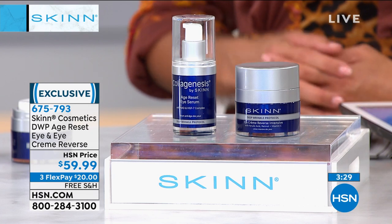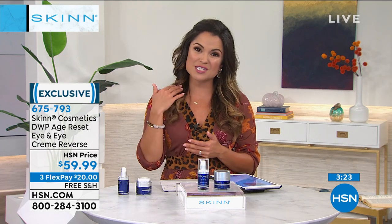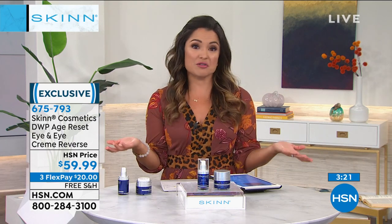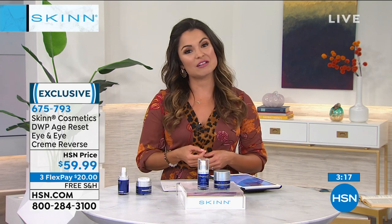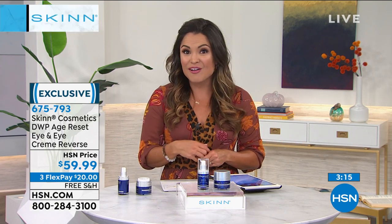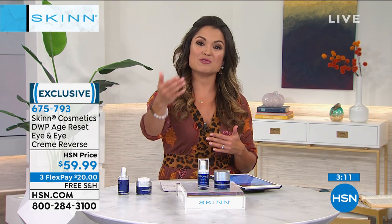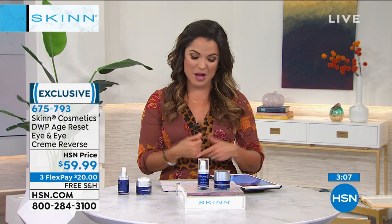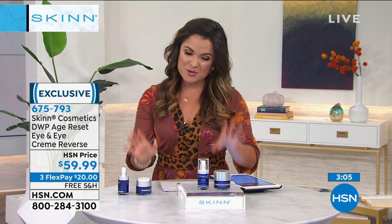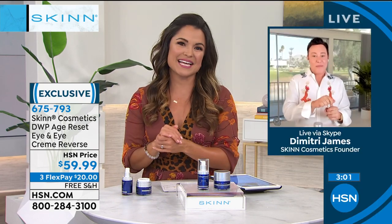We're taking care of the shipping and handling, so it'll come right to your door. Maybe there's someone you know who could use a little pampering. Anything in our show, anything at HSN, you can send directly to someone else's door. Now, we've got the duo here, Dimitri — tell me how I'm going to use it once I've cleansed my skin. What are the steps?